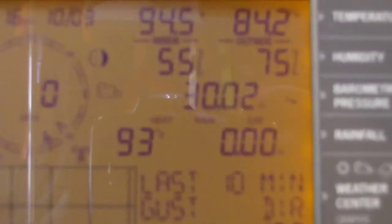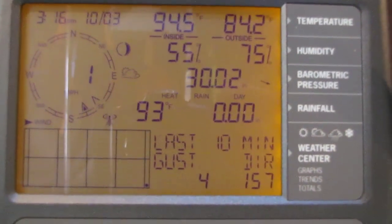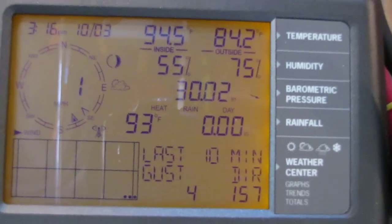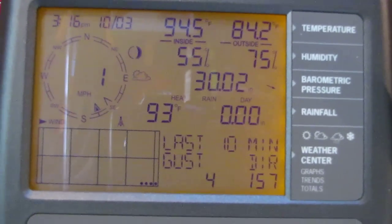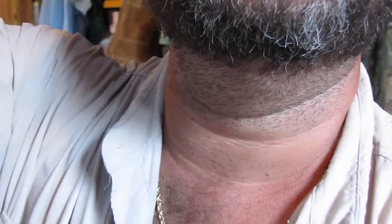By the way, these are our weather conditions today — it's 94.5 degrees in here. I can never end this thing right, but that's the conditions today. I'm going to close this out — thank y'all for watching. I'm trying to figure out how to use this camera — oh, here's the zoom button. Thank y'all for watching, y'all have a good one, over and out.